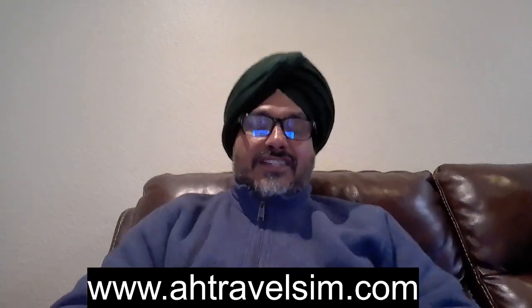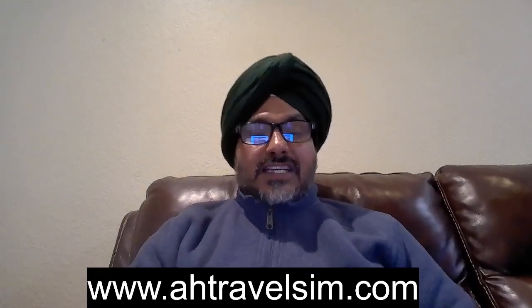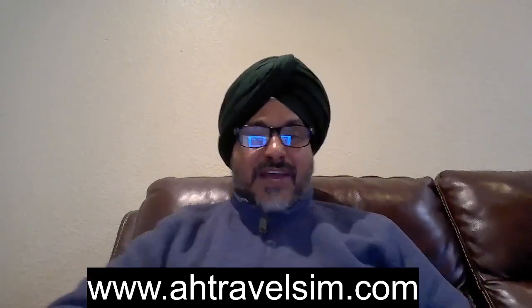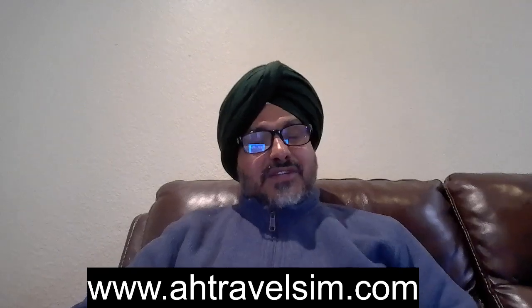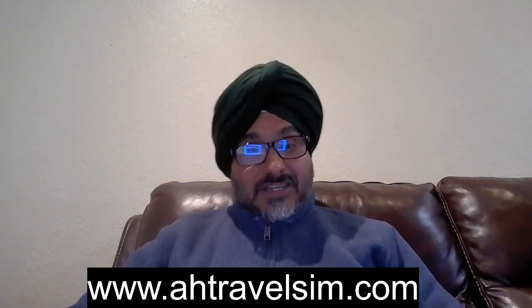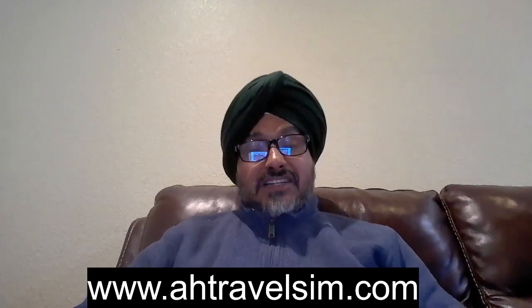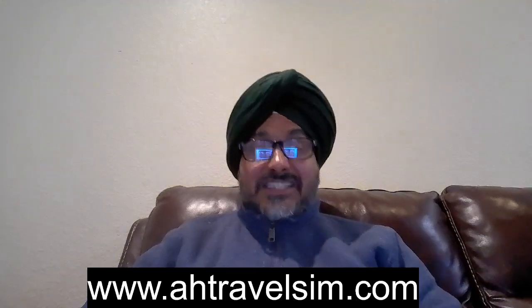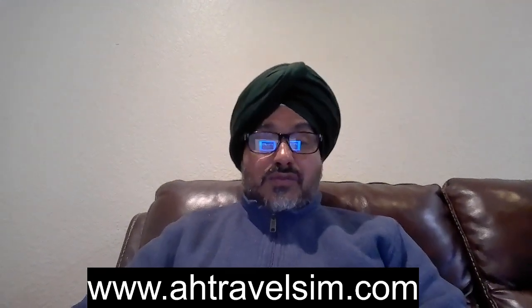Hello everyone, this is Harjit Shergel from AH Prepaid Inc. Every time we go to India and we have an issue — we do not have a SIM card we can use over there — now we have a solution. You can buy the eSIM for India from us, and then when you land at the airport you can use it. Remember, it is an eSIM only, and most smartphones in the industry accept the eSIM.